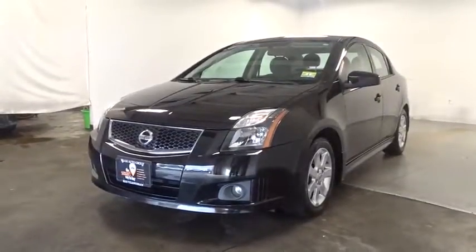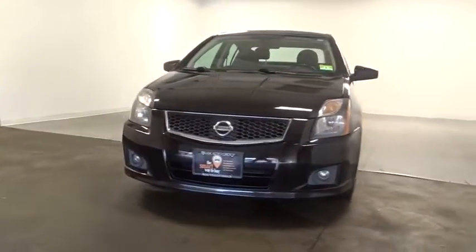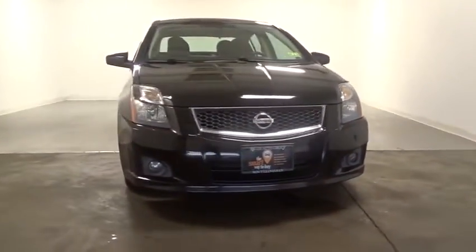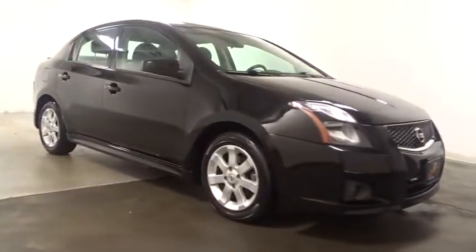A 2011 Nissan Sentra. With its spacious and versatile interior and stellar fuel efficiency, the Nissan Sentra is the obvious choice for anyone who wants to enjoy a stylish and comfortable ride.